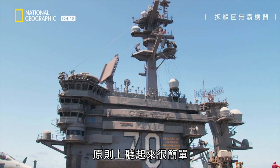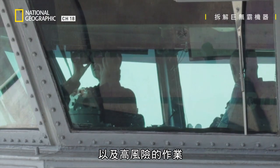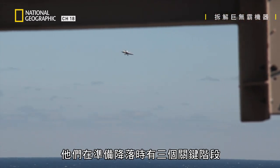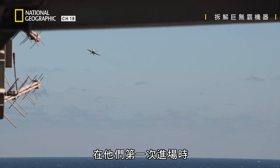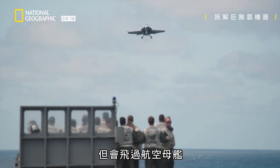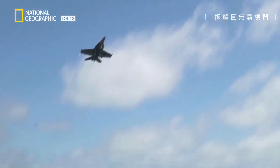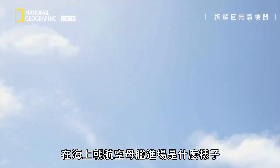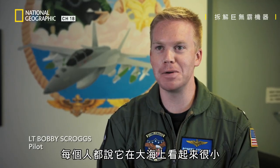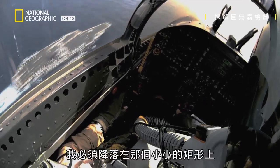It sounds simple in principle, but in practice it's a precise, high-speed, high-risk operation. For trainee pilots, there are three critical stages as they prepare to land. On their first approach, the pilot will bring the F-18 toward the flight deck but will then do a pass over the carrier. This is to help them get a visual of what it's like to approach a carrier at sea. The first time I saw the carrier from the air, everyone says it looks small in a big ocean — and they're right. I saw it and I was like, oh, I have to land on that tiny little rectangle.